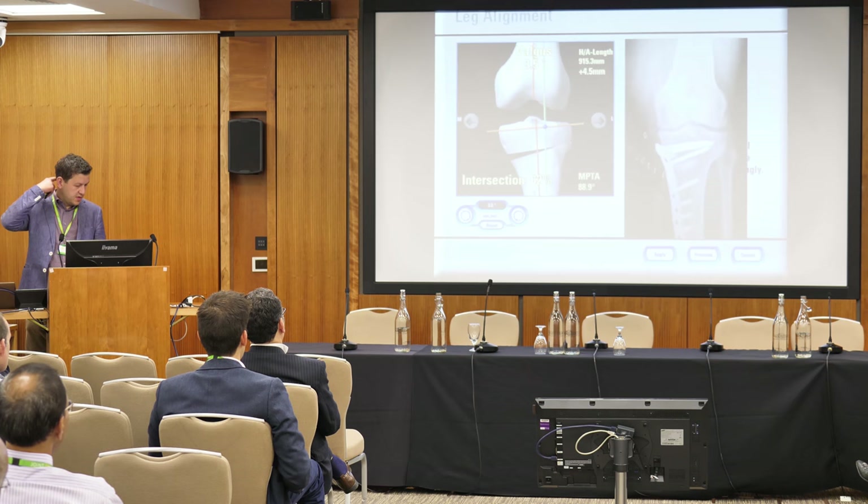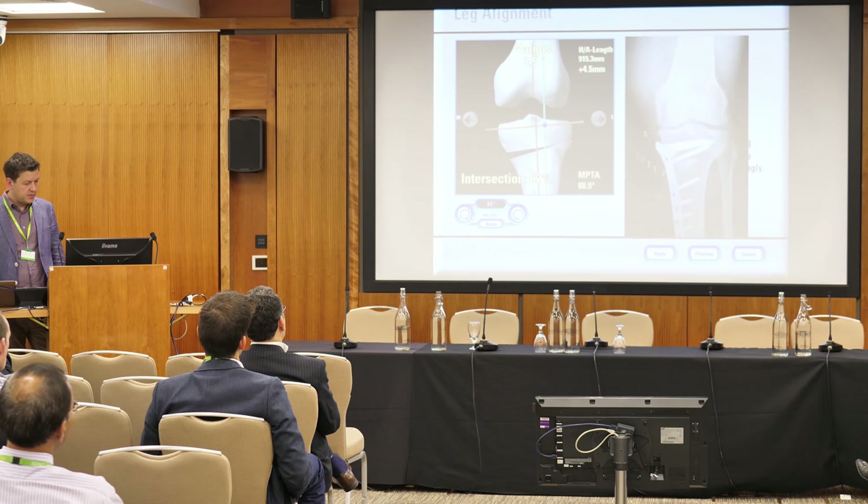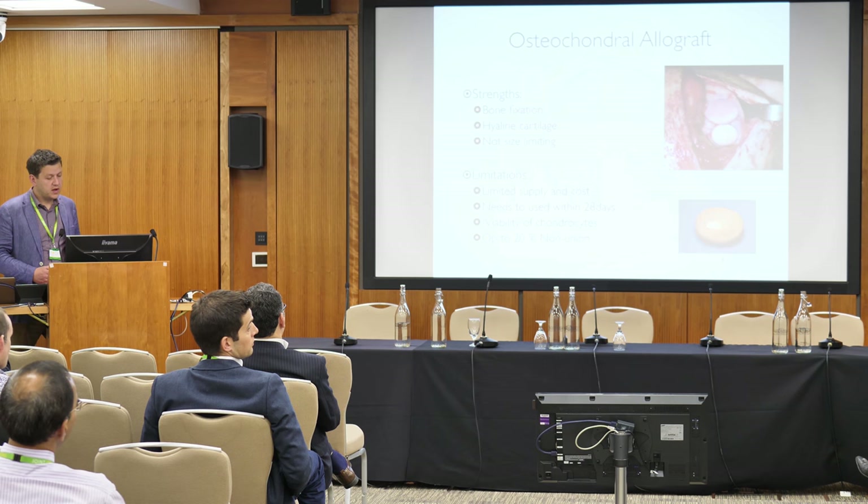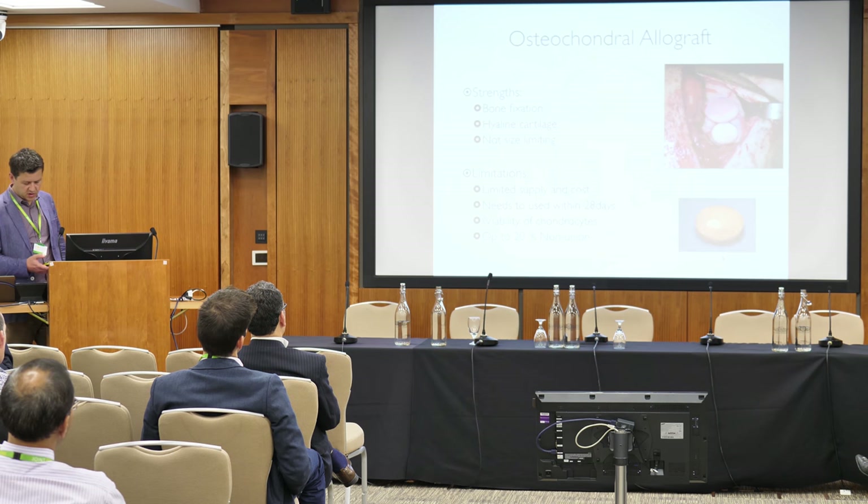Lastly, and probably most importantly, is alignment. We need to look at alignment, and with osteochondral allografts we probably need to be very aggressive with alignment in order to give it the best chance to incorporate. Osteochondral allografts have significant strengths and some limitations, which are not insurmountable but are significant.